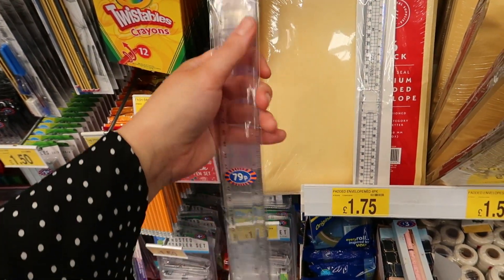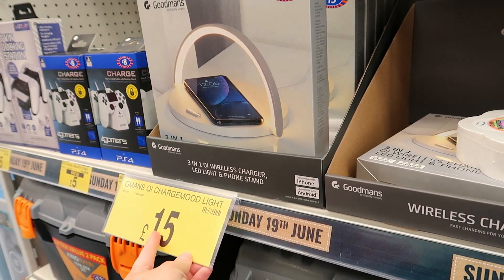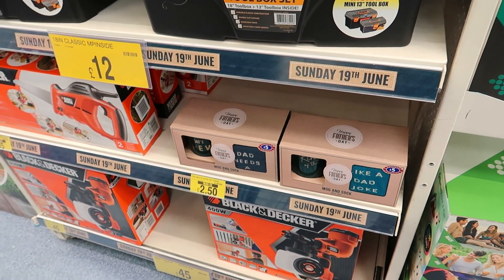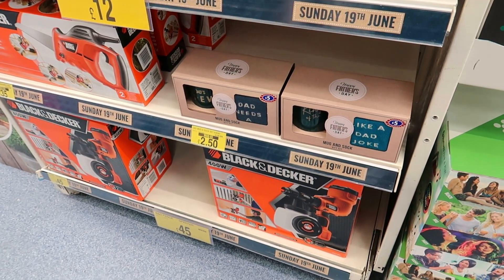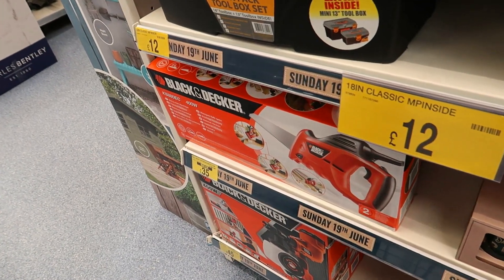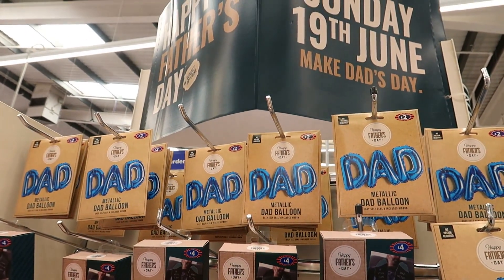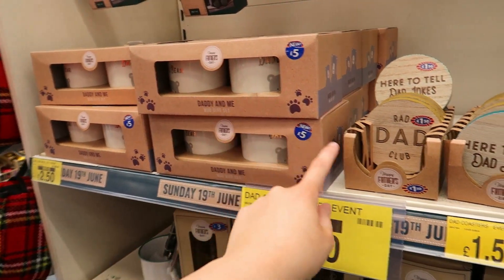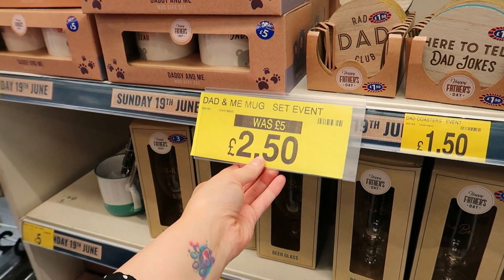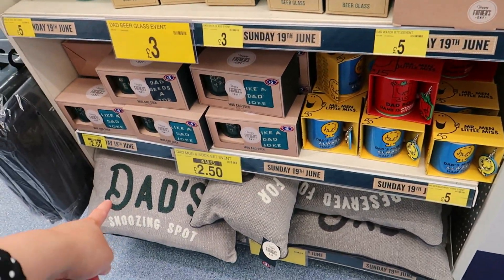There's a colour mood light for £15 — not bad. Father's Day is 19th June. There's a chainsaw there — was £39, now £35. They've also got Father's Day gifts: slogan socks, a metallic Dad balloon, a mug gift set, coasters — was £5 now £2.50 — glass beer mugs, a water bottle, and some mugs further down.